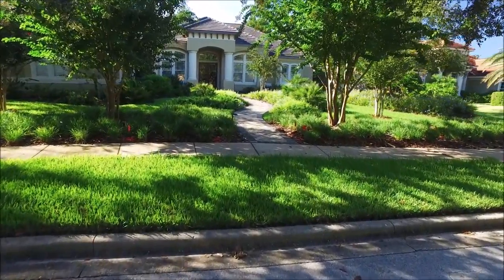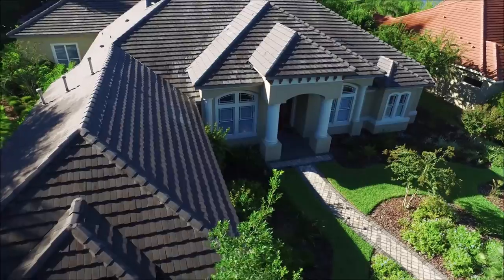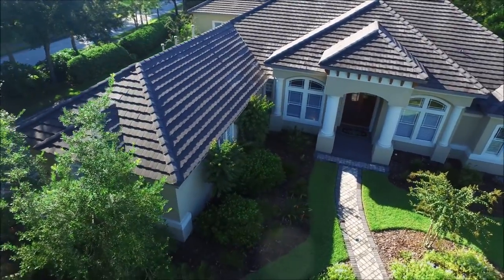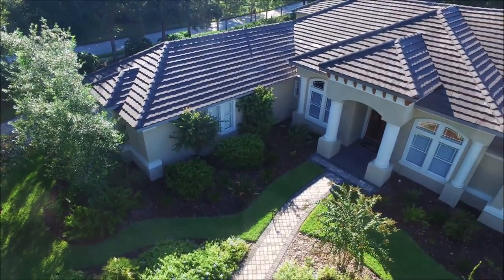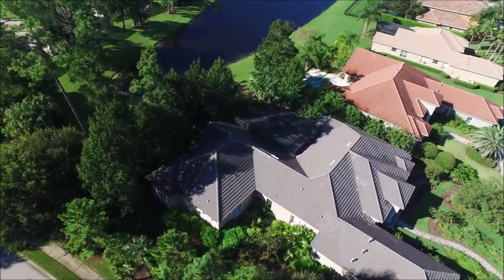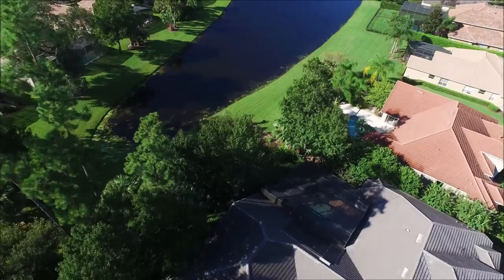Welcome to this gorgeous custom-built luxury home set in a peaceful storybook setting. Located in the Alacoa Lakes community, you will find this beautifully designed Solerno model home, professionally decorated by BDC Interiors. Featured on waterfront property and on a corner lot, this luxurious home is nestled in an oak and palm hammock which offers great privacy.